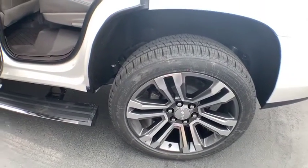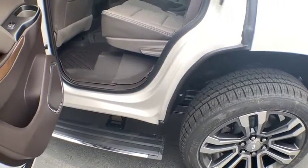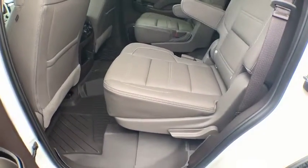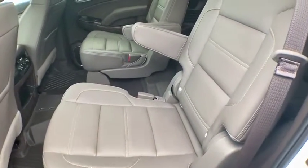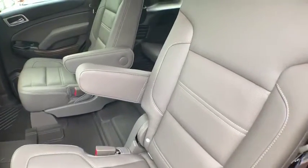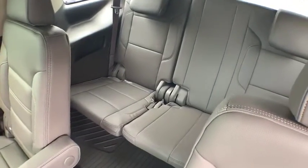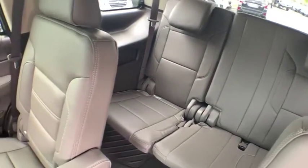2019 GMC Yukon. Peace of mind comes standard with GMC's 100,000 mile five-year powertrain warranty and Yukon's five-star frontal crash test rating. Boasting a Vortec engine with active fuel management and flex fuel, Yukon is agile and capable.